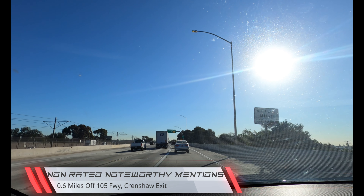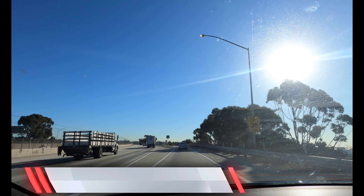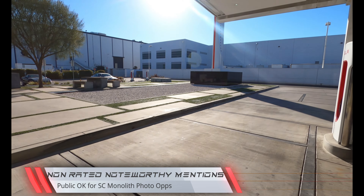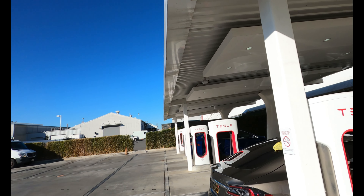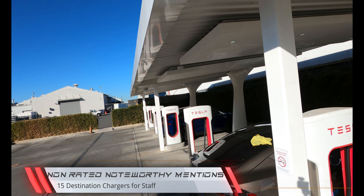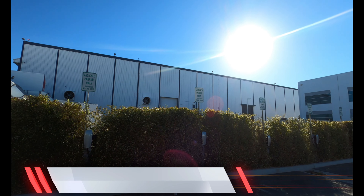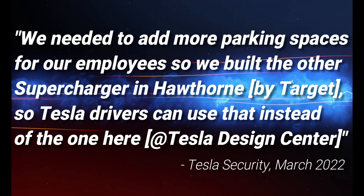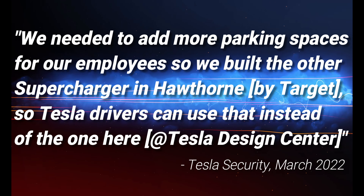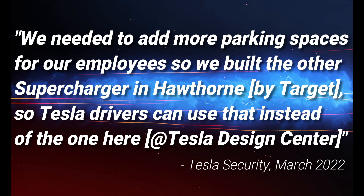Non-rated noteworthy mentions: 0.6 miles from the 105 freeway Crenshaw exit. You can still take a photo op next to the Tesla Supercharger Monolith. If you can't get a supercharging spot under the solar shaded panels, there are 15 employee destination chargers. The official Tesla story on why the Supercharger was closed to the public is: they needed to add more parking spaces for employees, so they built another Supercharger in Hawthorne next to Target for Tesla drivers to use instead.